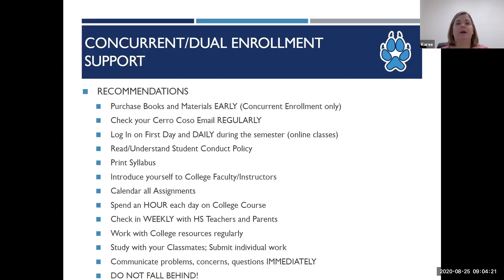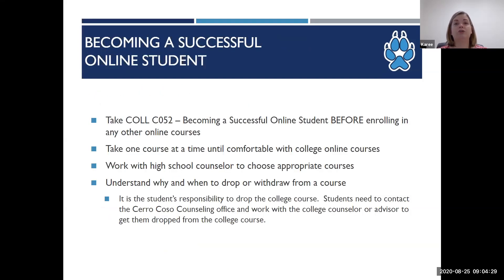Communicate problems immediately — we will not know anything is wrong until the student says something. Students who want to take online classes are strongly encouraged to take College 52, a three-week class usually held before the semester starts, designed to teach students how to navigate their online classes and the expectations of being an online student. The unit limit per semester is typically 11 units. Usually a student is not granted 11 units their first semester; rather it's a progression of success — typically one class the first semester, then two, then three — but not going over 11 units.